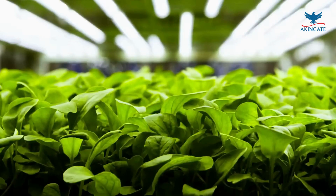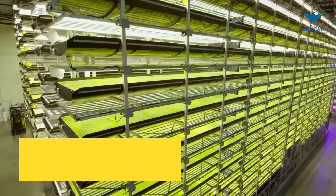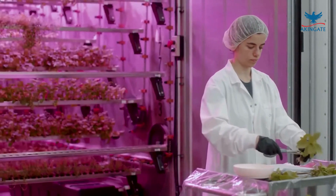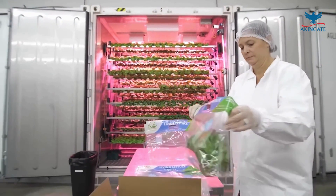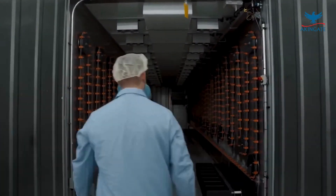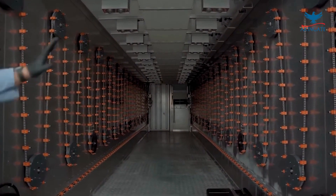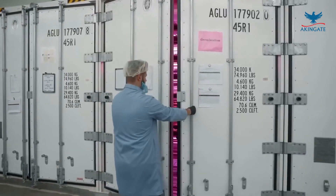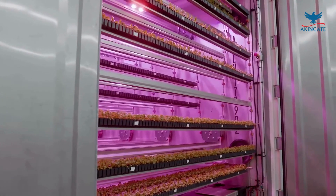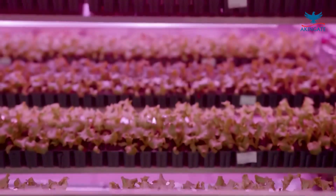Controlled Atmosphere Storage, or CAS, is one of the most significant innovations in crop preservation. This technology involves modifying the storage environment to reduce oxygen levels and increase carbon dioxide concentrations. By carefully regulating temperature and humidity, this method slows down the ripening process and inhibits the growth of spoilage-causing microorganisms. As a result, fruits and vegetables can be stored for longer periods without losing their freshness and nutritional value.